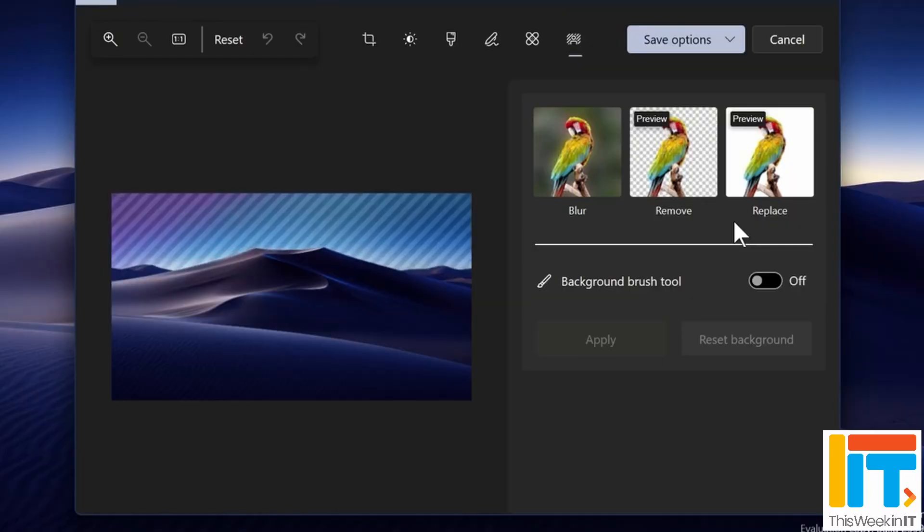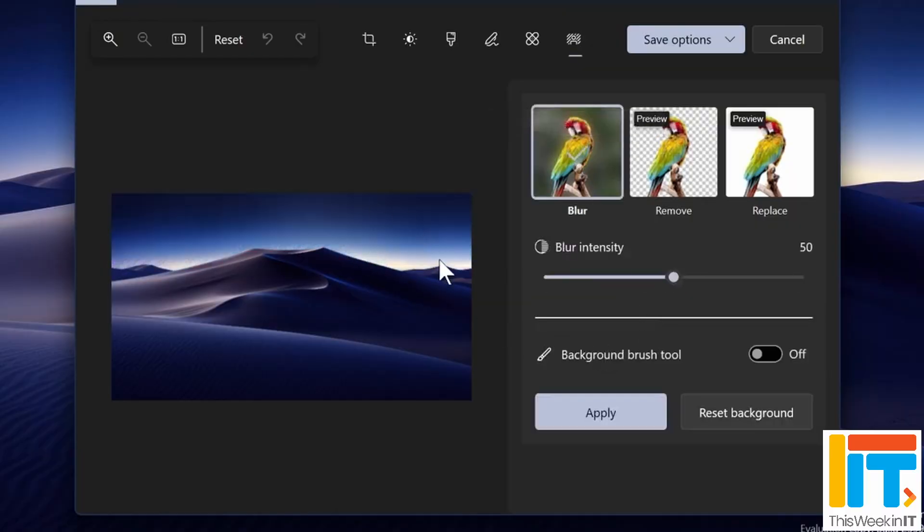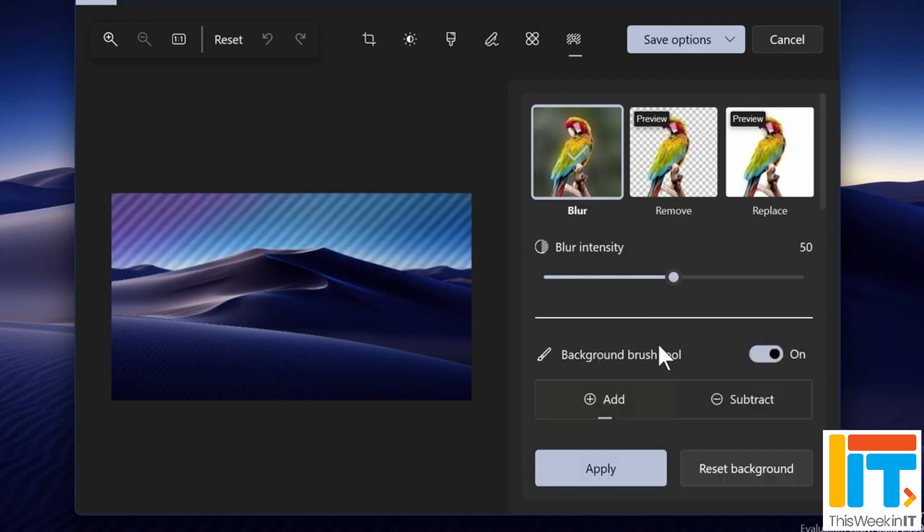The Photos app is also getting an update. If you're used to an iPhone or Android phone, you'll be familiar with the feature that lets you intelligently select an item — you press on it and it understands the object, whether it's a person against a background, for instance. You can then choose to delete that object. That feature is coming to the Photos app, as they try to make these experiences more mobile-like, incorporating AI photo editing capabilities.